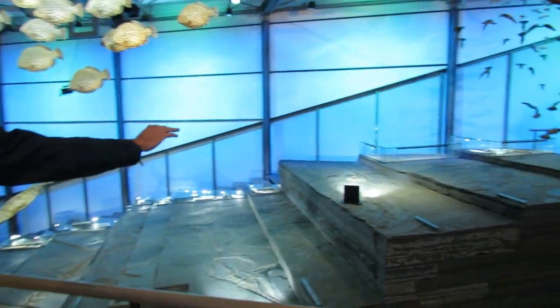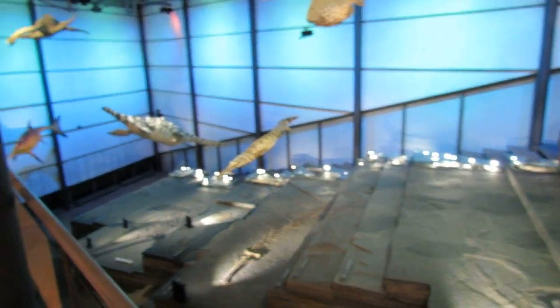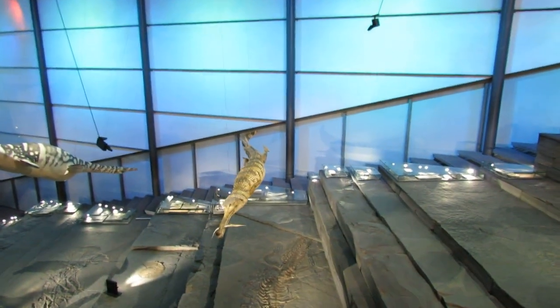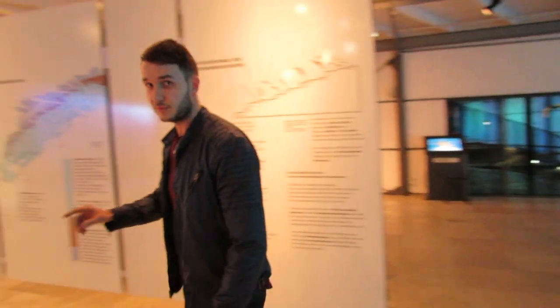Lots of individual fossils — ichthyosaur after ichthyosaur, crocodile, ammonites, crinoids. And then these models are all representative of the fossils you can find. It's just brilliant. But I'll take you on a very quick tour through the museum.